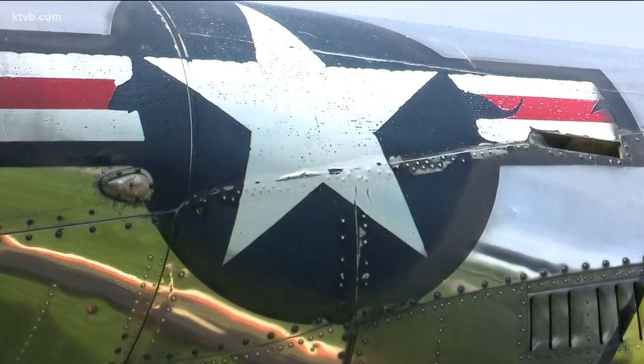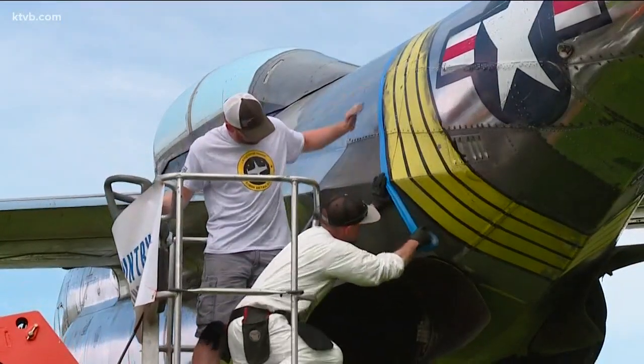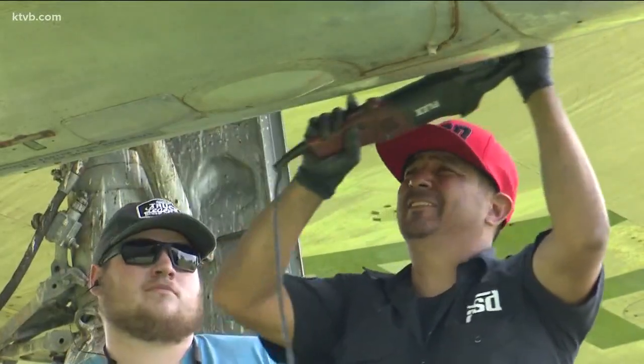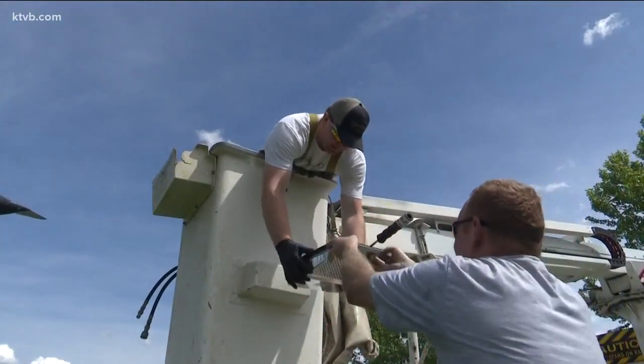Restoring vintage planes is Kyle Ruby's passion. "It's been a real privilege and I've loved every minute of each one of them." At 21 years old, he's already spent time traveling the western part of the country to work on different restoration projects. He went down to Arizona and worked on three Air Force One jets — two of which were Kennedy's — and one smaller VIP vice president plane. Now he's taking what he's learned from those experiences to lead his own restoration project right here at home.